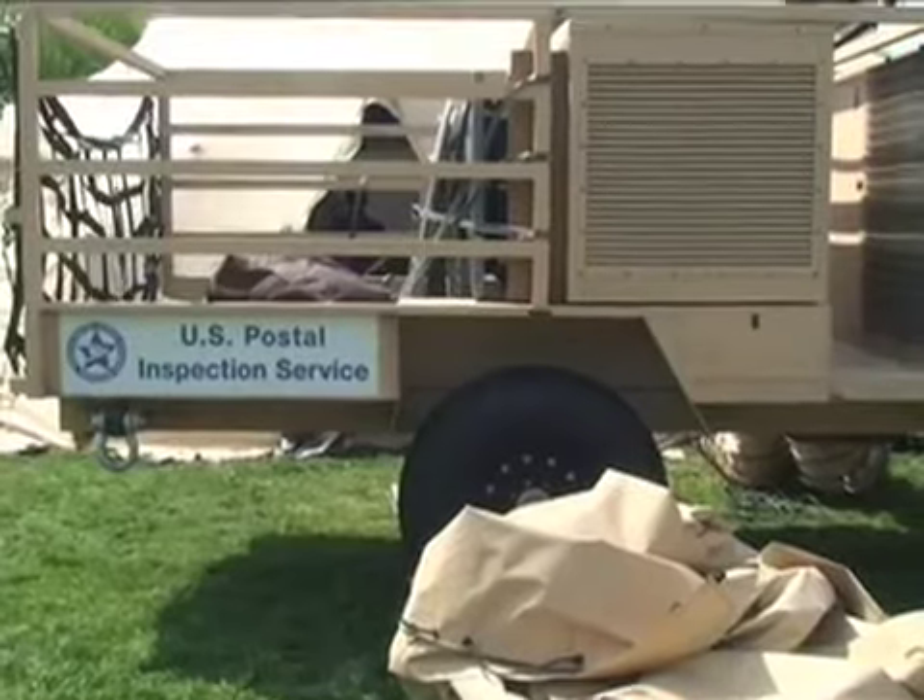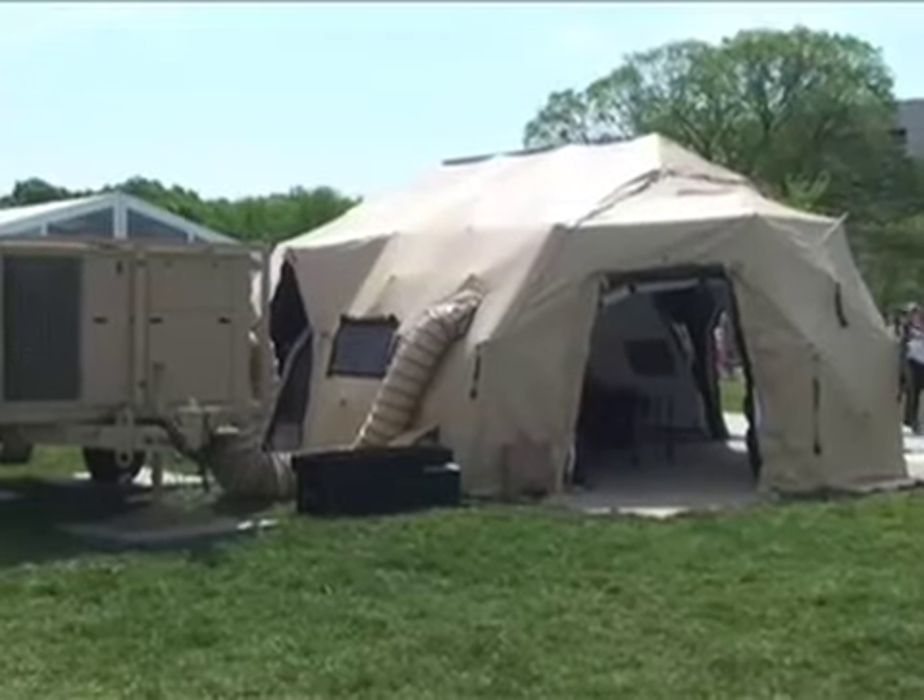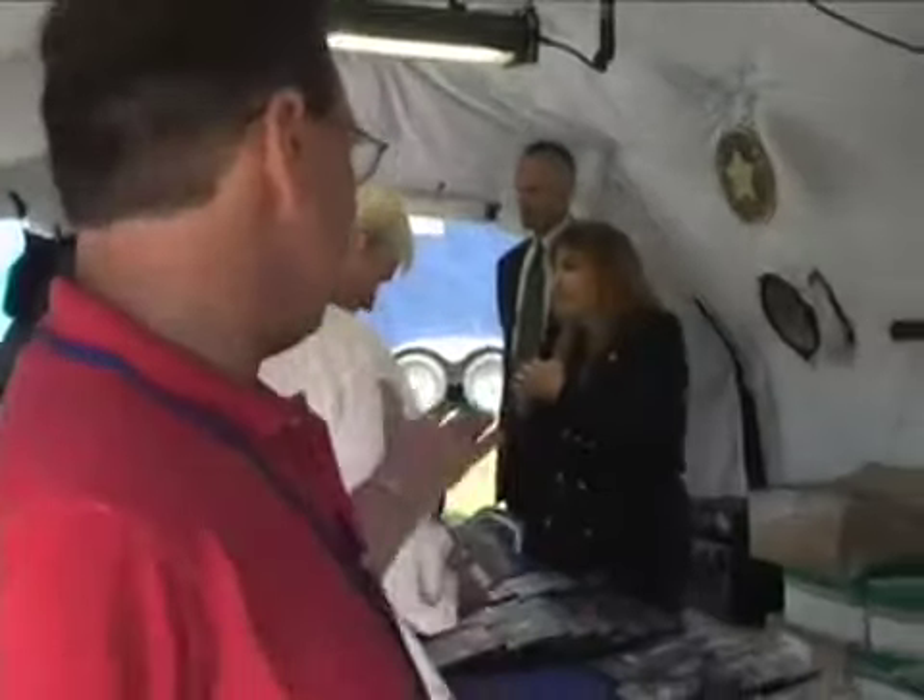We can set this tent up to serve as a command post to re-establish communications and Postal Service operations. Inside there's heating, cooling, and lighting, and we have our display inside where we're offering information about what we do as far as keeping the mail safe and secure, and offering some of our fraud prevention videos as well.